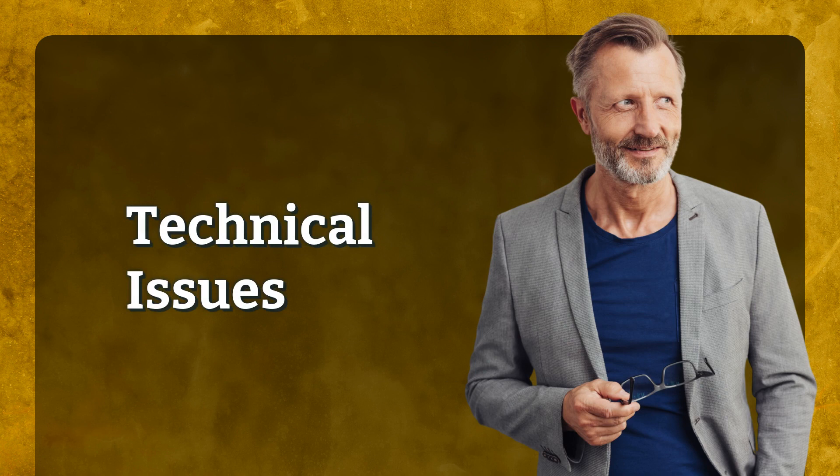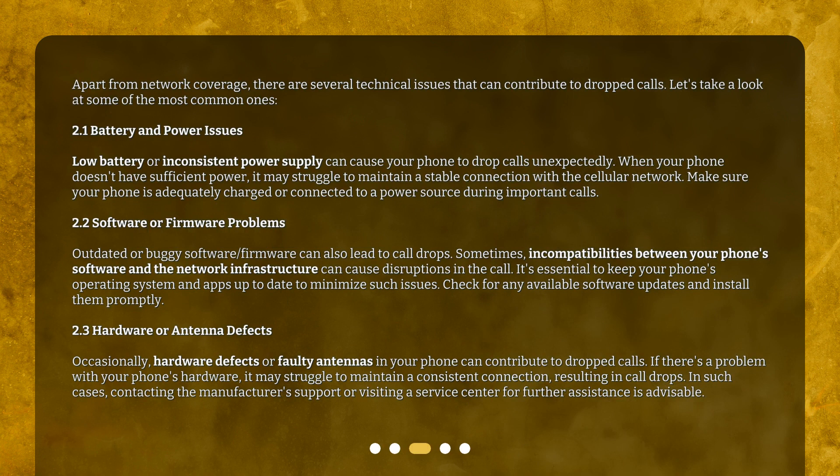Technical issues. Apart from network coverage, there are several technical issues that can contribute to dropped calls. Let's take a look at some of the most common ones.